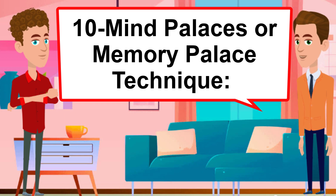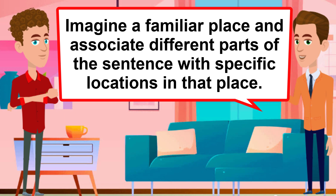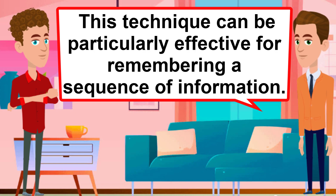Mind palace or memory palace technique. Imagine a familiar place and associate different parts of the sentence with specific locations in that place. This technique can be particularly effective for remembering a sequence of information.